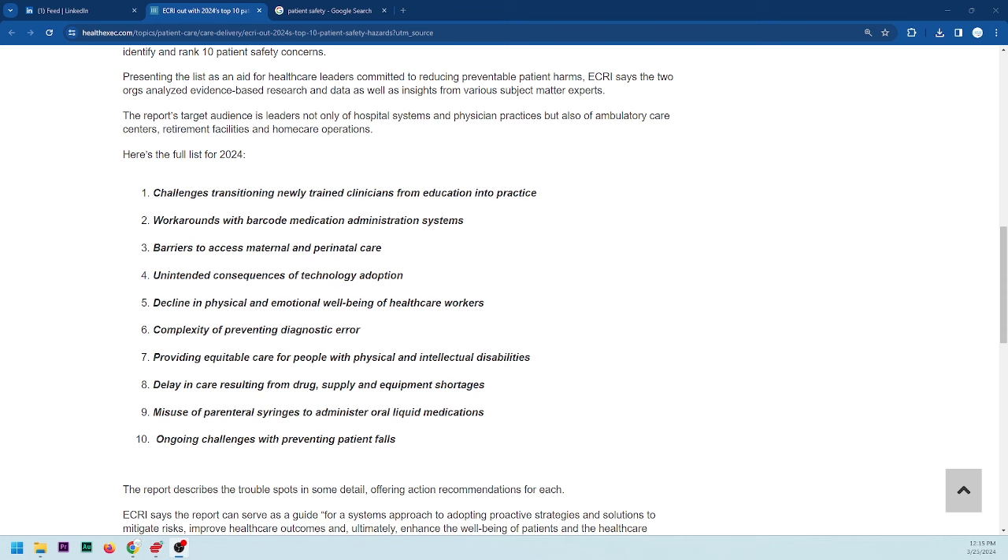A lot of technology decisions are based on dollar signs. In the short term they get a better deal, but long term it's often very expensive — they may not have the infrastructure or the consumables. The good news is that many prior biomeds and healthcare technology managers are getting into equipment planning roles, giving hospitals much better information for purchasing decisions.